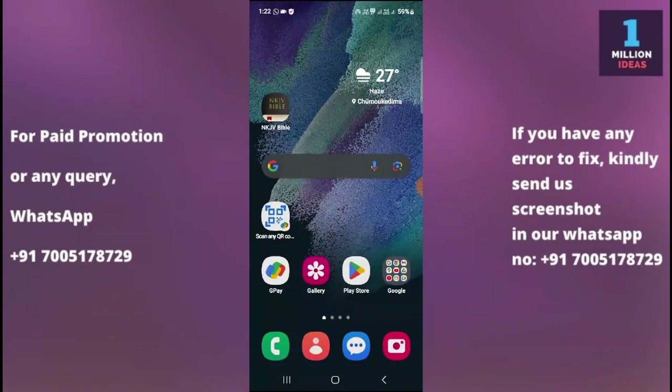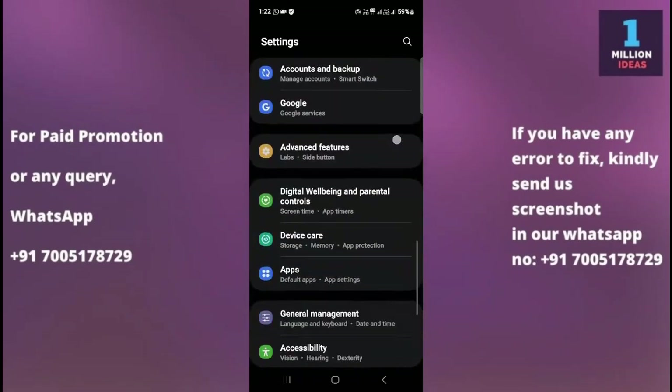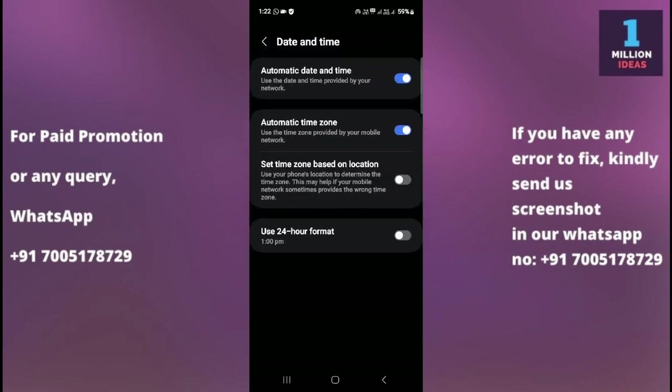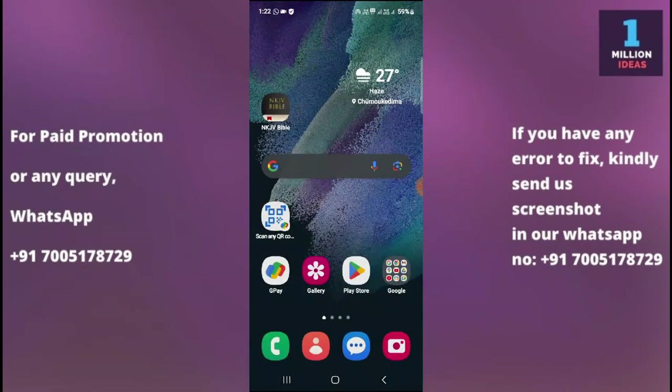The fourth solution is to check your date and time settings. Sometimes incorrect date and time settings cause WhatsApp to not work. Ensure that the date and time settings on your device are set correctly, as incorrect settings can cause issues with WhatsApp functionality. Go to Settings, then General Management, then Date and Time, where you can set the date and time. Make sure the settings are set to automatic, or manually adjust them as needed.